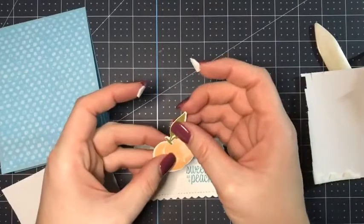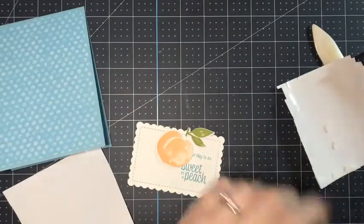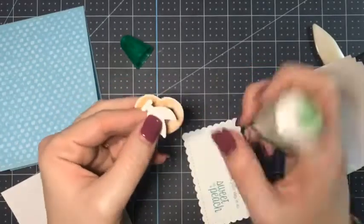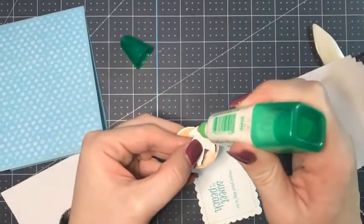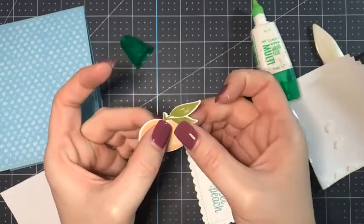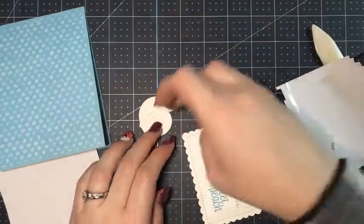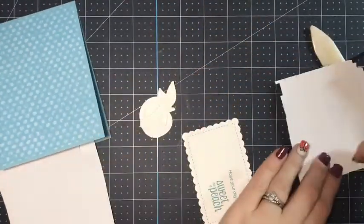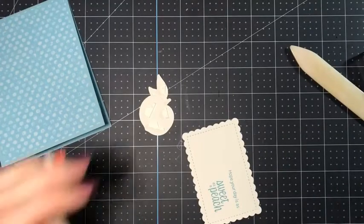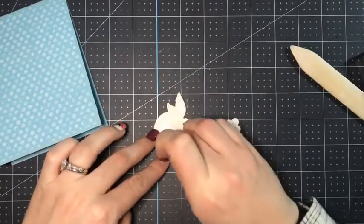I found it's even easier if you kind of glue the peach and leaves together first. When you have to pop up a bunch of things, especially little pieces, it's a little easier to stick some glue on it, make it one big piece — that's a little easier to handle. We did that in class too. Just a little bit of glue, and now we have one cohesive piece that we can put a bunch of dimensionals on and stick it all up.